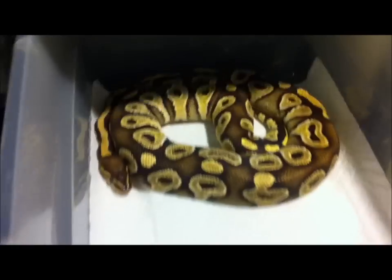Unlike this guy right here — this is my Mojave and he's just insane. He's gonna be breeding for me this year.